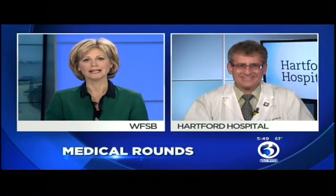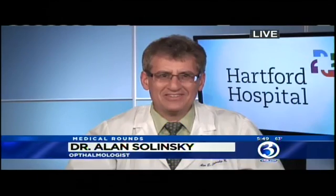A cataract is a cloudiness of the lens of the eye. It affects vision by creating halos and glare around lights. This interferes with a person's ability to see, to drive, to read, and to use the computer. It definitely affects your entire quality of life.